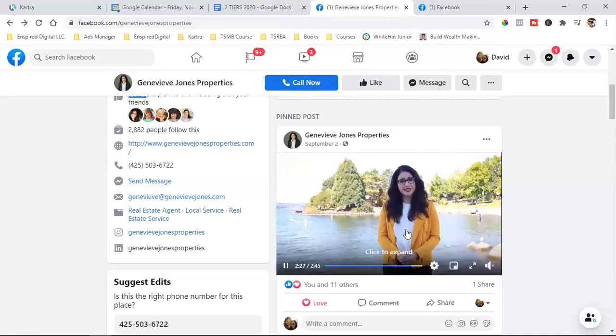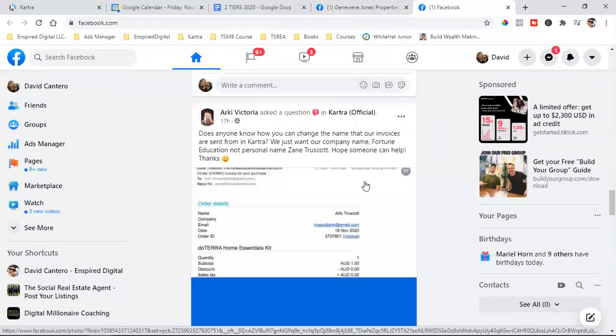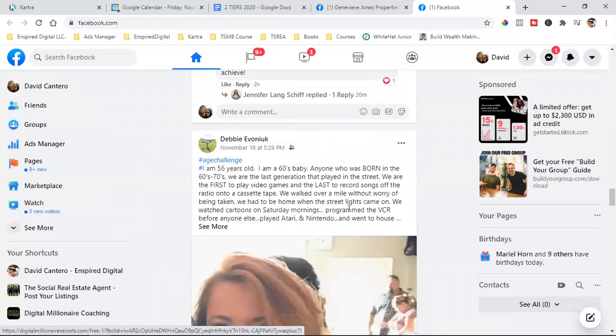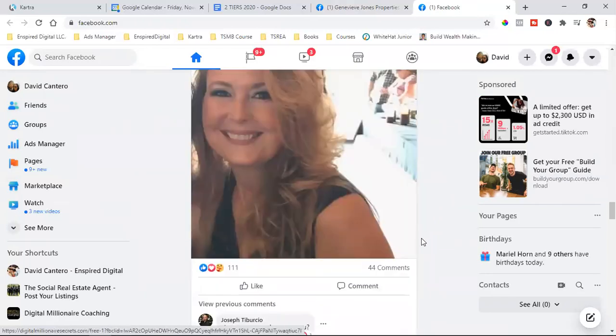If I can run a second ad and show it to them again, and a third ad and show it to them again — we're not showing ads to people that are getting bothered by us, we're showing ads to people that are watching our previous ads. So when I'm on Facebook scrolling through and I keep seeing Genevieve, and then a couple of days later there goes Genevieve again — I don't know her, I'm not Facebook friends with her, I don't like her business page, but she keeps showing up in my newsfeed. Let me see what she's talking about.